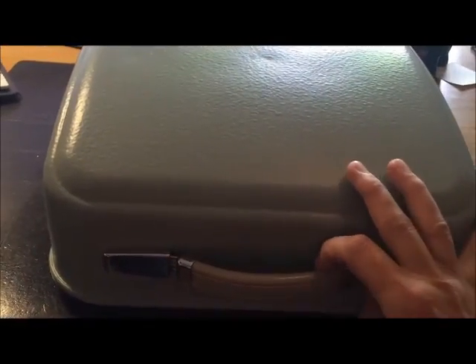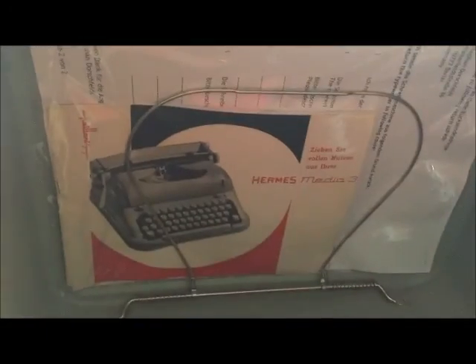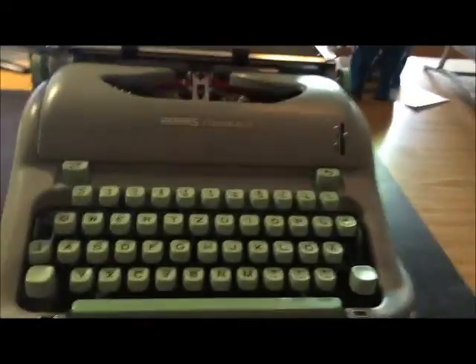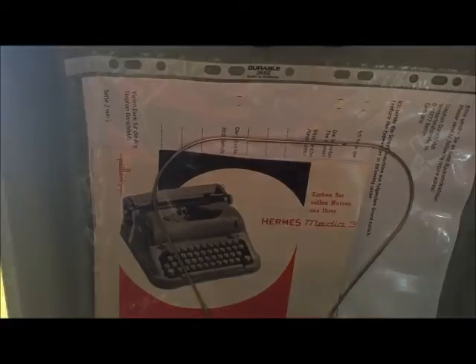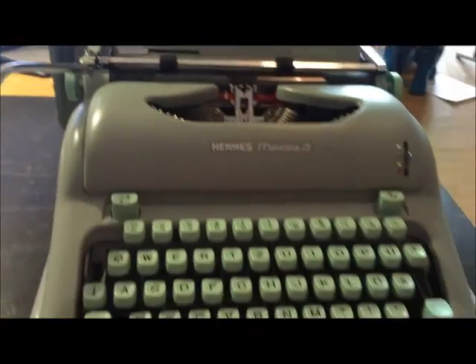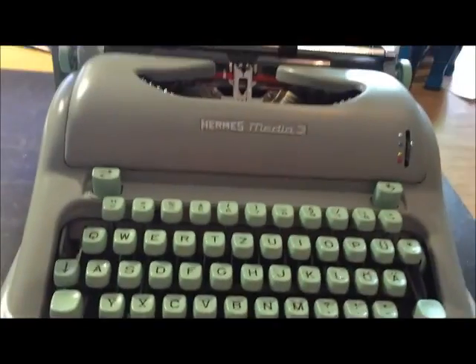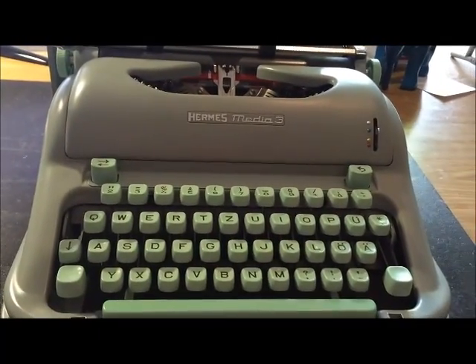And here we have another Hermes portable — the Hermes Media 3. A very, very nice typewriter. Here is the booklet and the typewriter in mint green. Very, very nice machine.